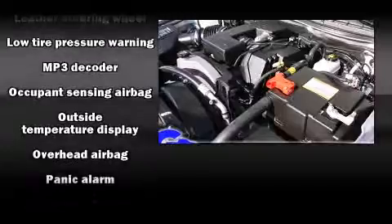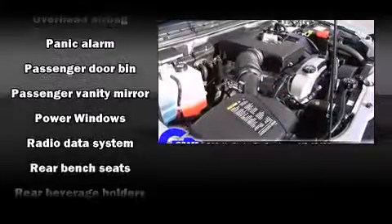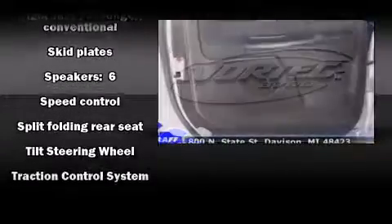Chevrolet also prioritized safety and security with features such as dual front impact airbags, head curtain airbags, traction control, OnStar, and ABS brakes.